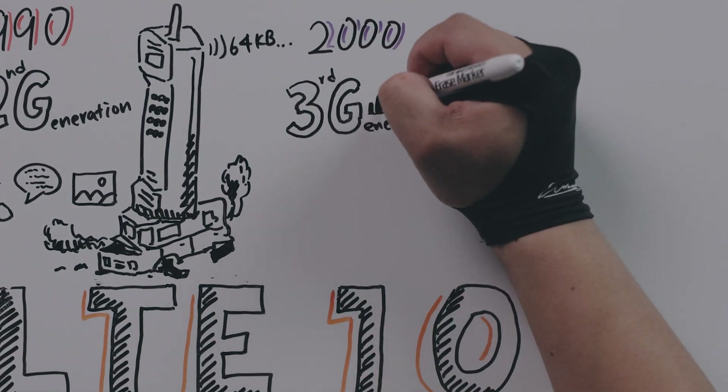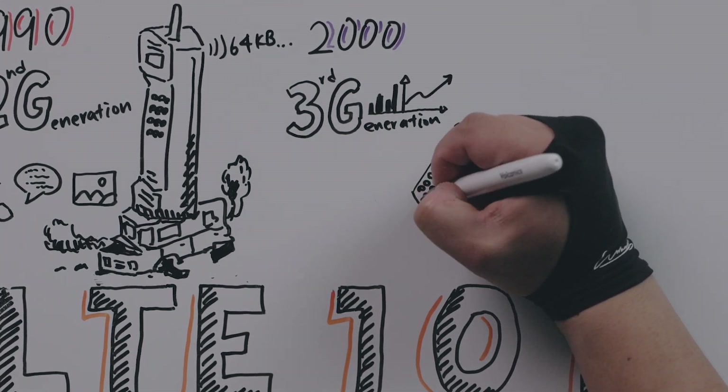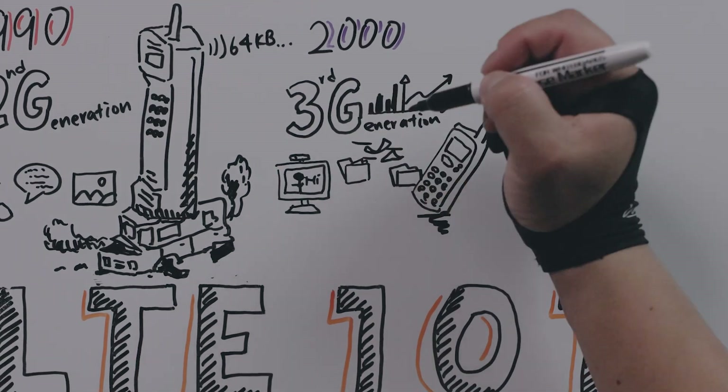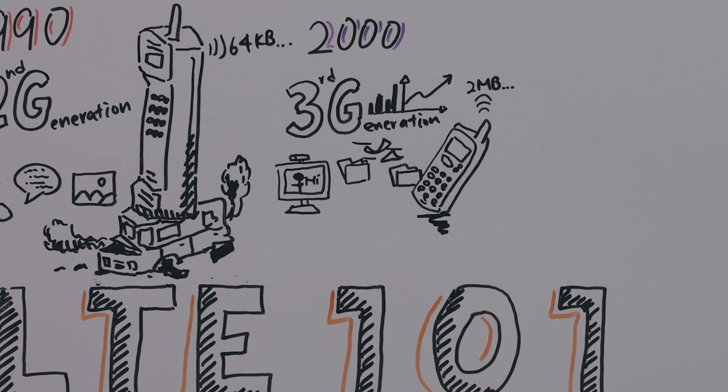2000 rolls around and we get 3G. Where we really see this expansion is in the use of mobile internet. You get more data, you get video calls, and you get way faster transmission speeds. This is really the era where the smartphone takes off and you begin to see a lot more online data applications with 3G technologies. Your speeds are not nearly what they are today — we're talking about 2 megabytes per second — but it is a start into getting into the internet.